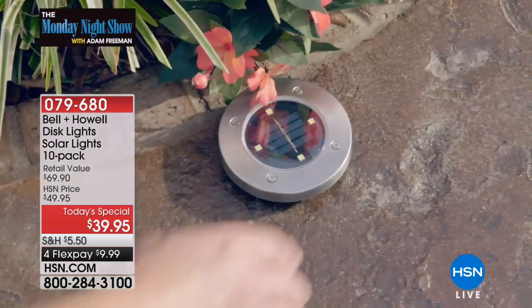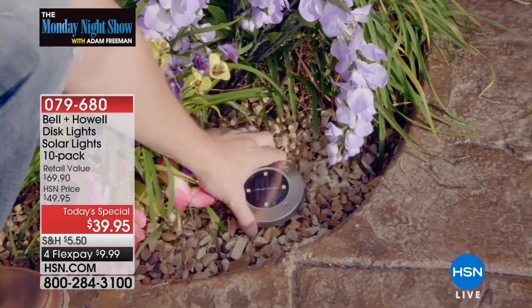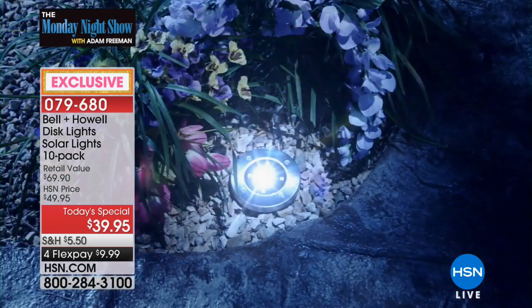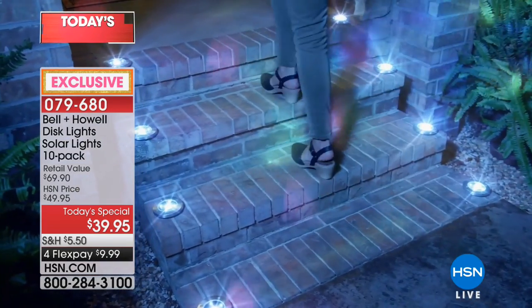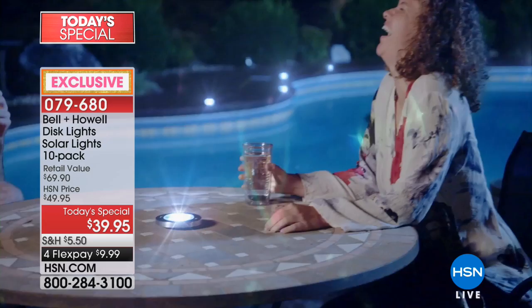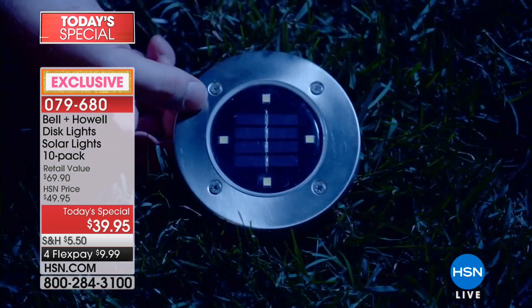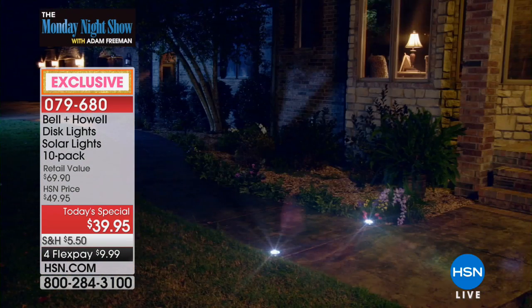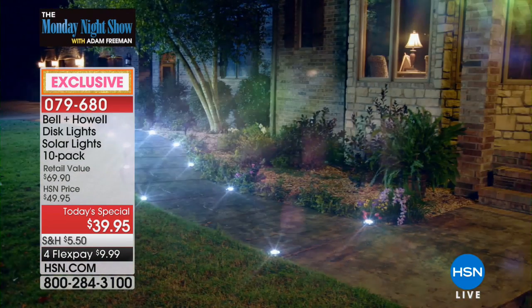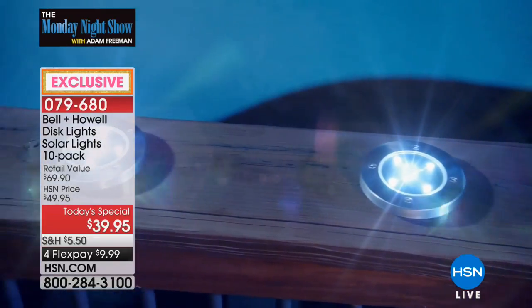Lou launched them about three months ago. Guys, this is Bell and Howell's latest - they're called the disc lights. You can rest them wherever you want or stake them in the ground. They are phenomenal. We're going to line that stairway, illuminate the swimming pool and pond, and create a beautiful look around your yard and garden. People will ooh and ah - it's the uplighting effect that looks so spectacular.